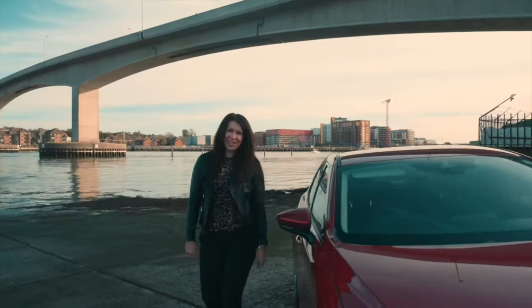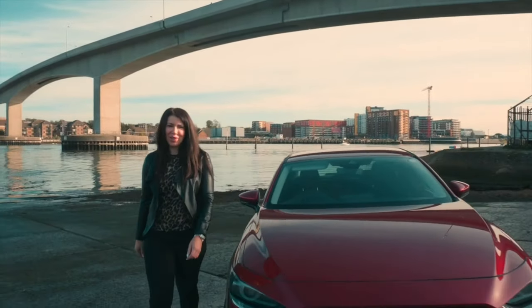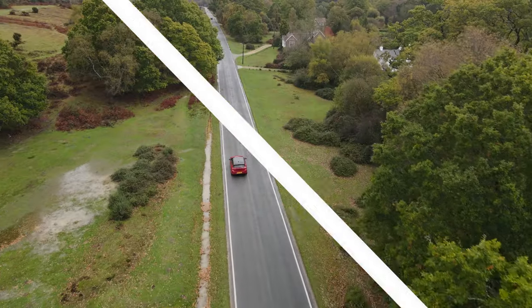This might look like a Mazda 6, but it's actually its little brother — the brand-new Mazda 3.